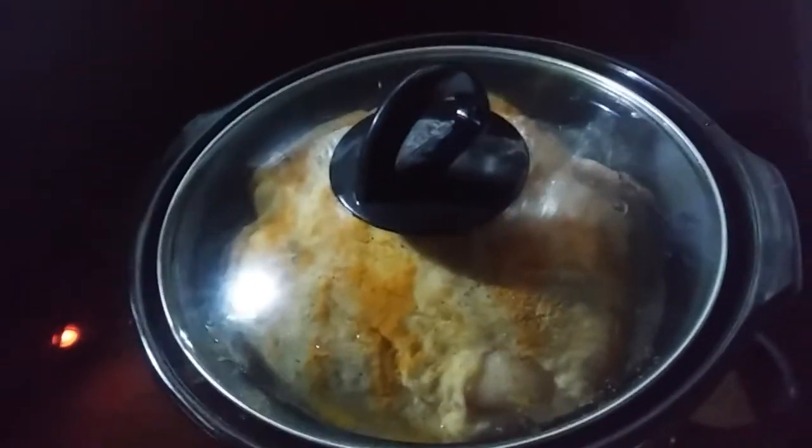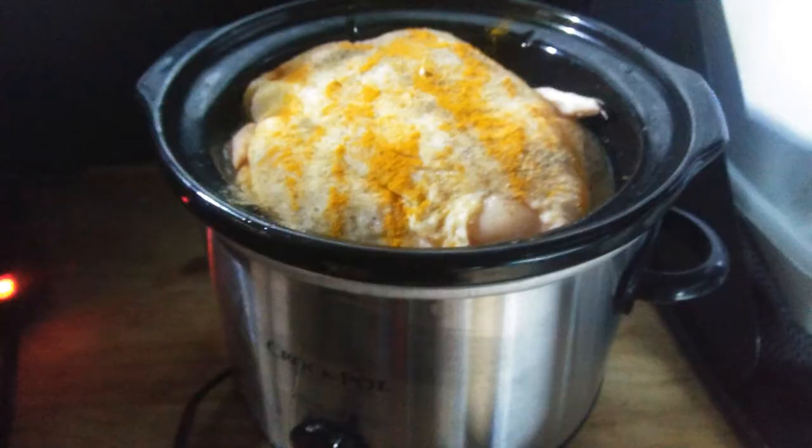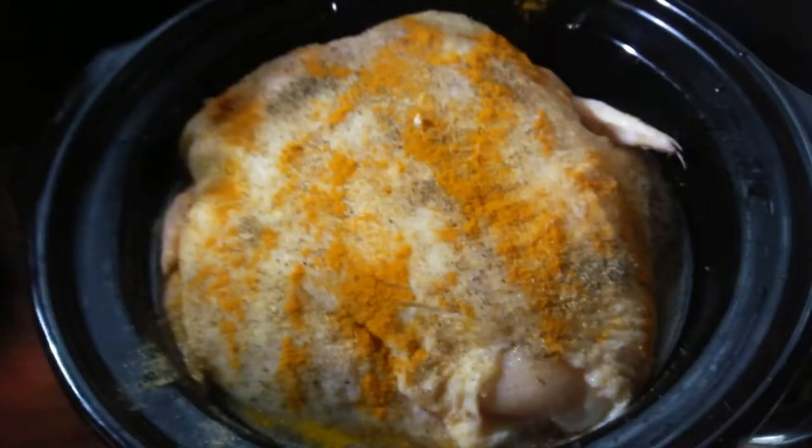Let this baby cook — it's gonna be so good! You can season this with whatever you want. I use salt, pepper, garlic, and turmeric because it makes it tasty, gives it a nice color, and gives the stock a nice color. I didn't even have to add any fluid because this was a really juicy chicken. I'm gonna let this cook four, five, or six hours.